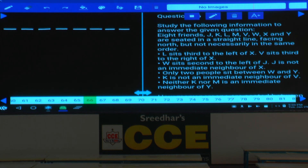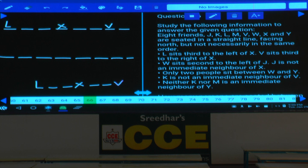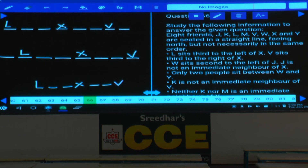L sits to the left of X and V sits to the right of X. Between L and V there must be exactly 5 persons. X is exactly between L and V with 2 persons between L and X, and 2 between X and V. There are two possibilities: L at position 1 (with X at 3, V at 6) or L at position 2 (with X at 4, V at 7).